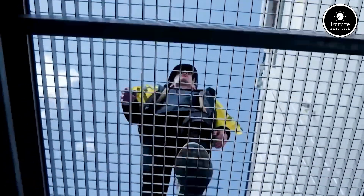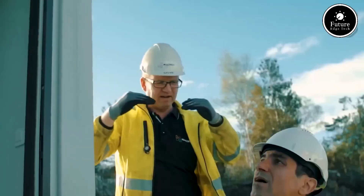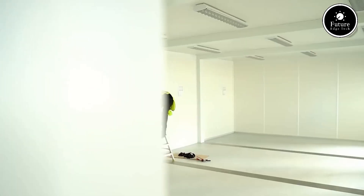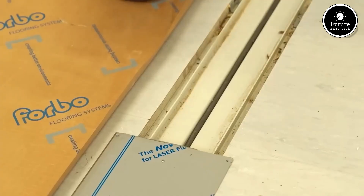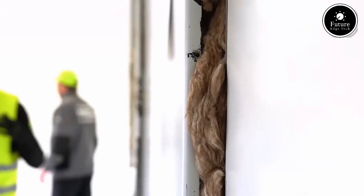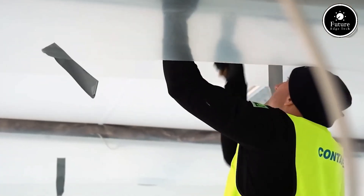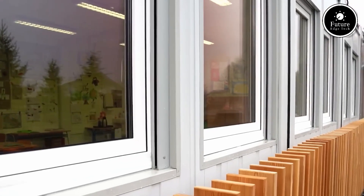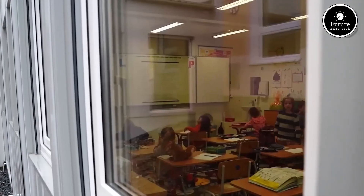Contanex cabins are designed to fit a wide range of applications. Whether you need a temporary office, sales unit, classroom, accommodation, or medical facility, these cabins can be customized with different sizes, layouts, and interior fittings. The modular system allows seamless expansion by connecting multiple units, making it easy to scale up when needed.